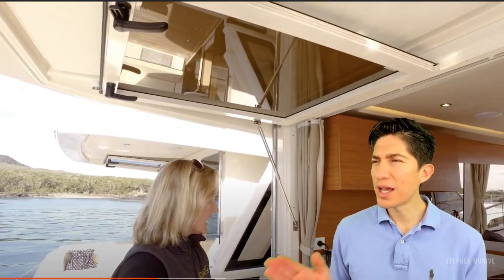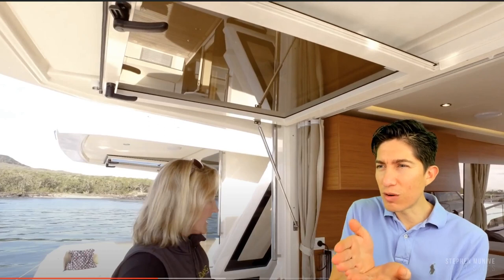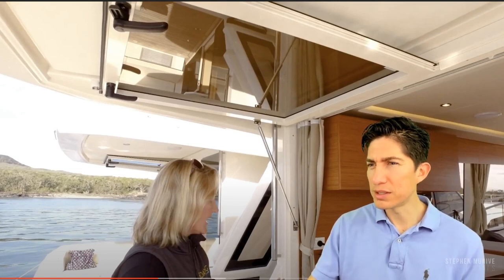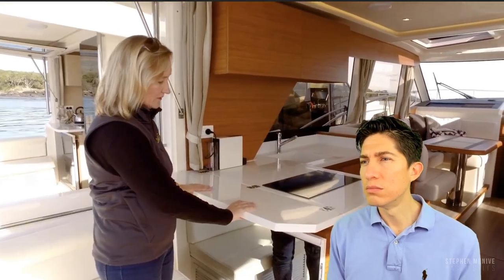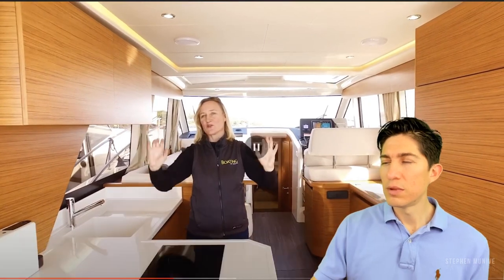This big window at the back of the saloon folds right up on a strut. What's weird is that they have a platform, and then they've got the back transom wall that turns into a platform on top of the platform. Why? Is that because you can't just put a transom door there? That's weird. The edge of the bench top folds down to create a servery. The galley is really well connected to the outside. That was nice.